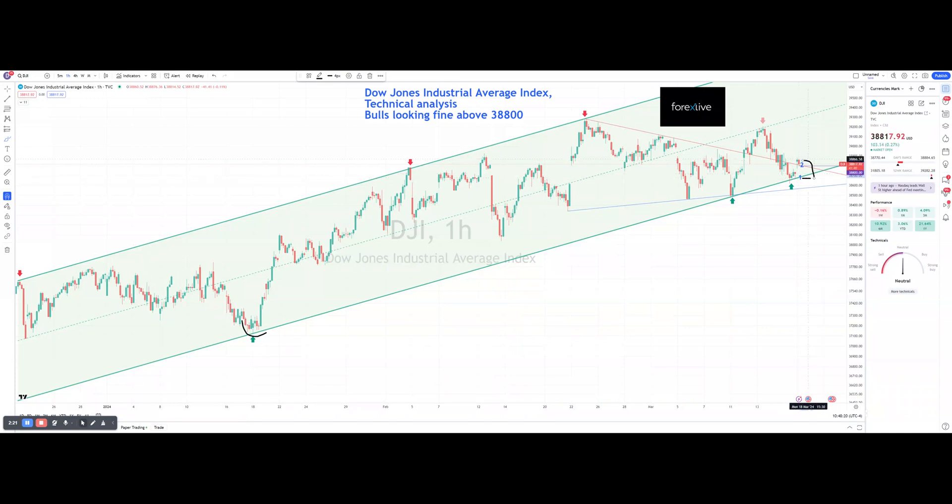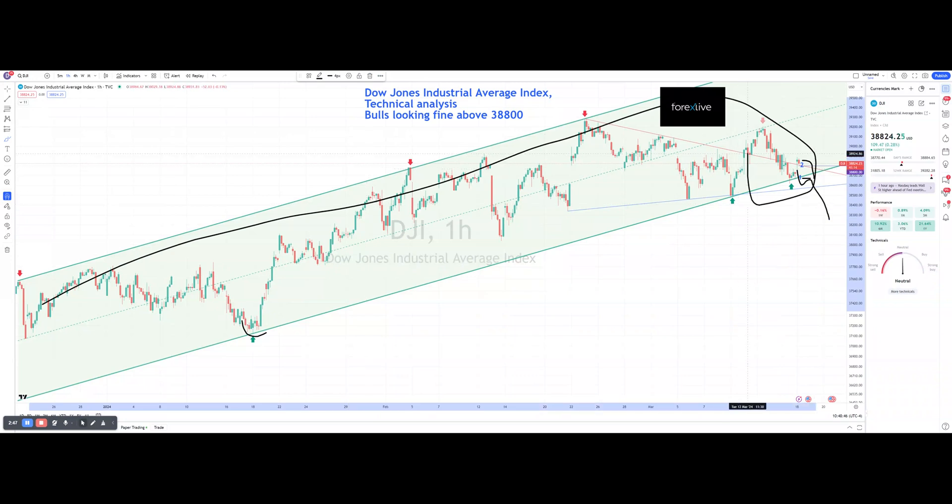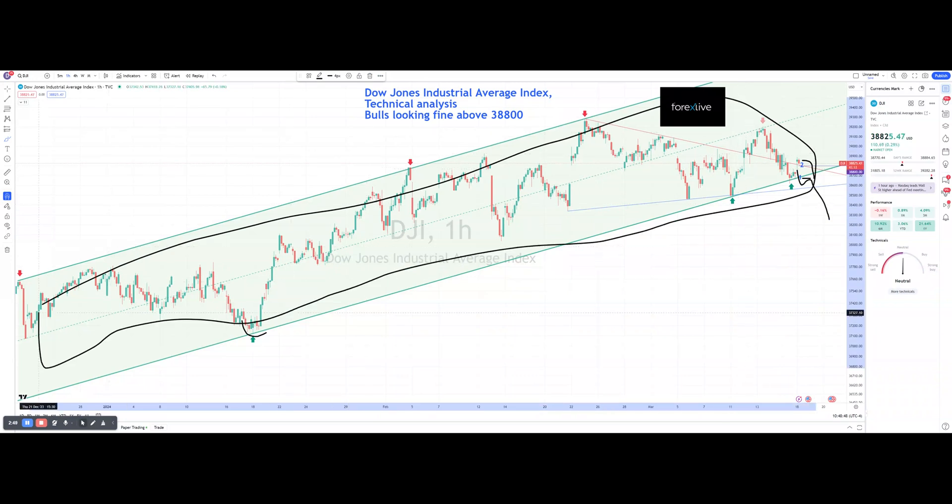This whole area is a junction. Once you understand where we're going, you've got a bigger upside on the long as mentioned. On the short side, we need to clear the 38,575 area as well. We might escalate here a bit, but if we break down, we've got this entire bear flag.